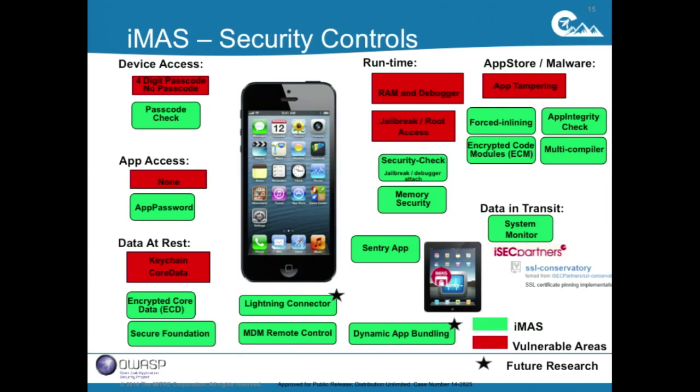Looking at our controls, all the ones in green are particular controls we've built. An example is passcode check — Apple does not provide an API that tells the developer whether the user has set a passcode or whether it's a complex one. Passcode check is a solution to help the developer programmatically answer that. We also have a control called app password, which allows the developer to put a passcode in front of an individual app. There's also encrypted core data, where we've taken the SQLite database and added security controls to it.